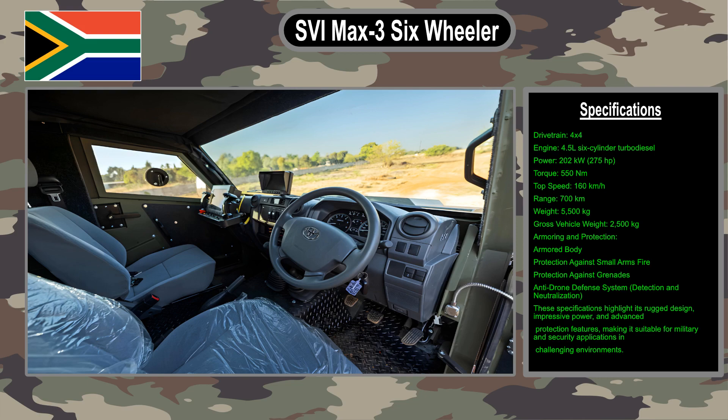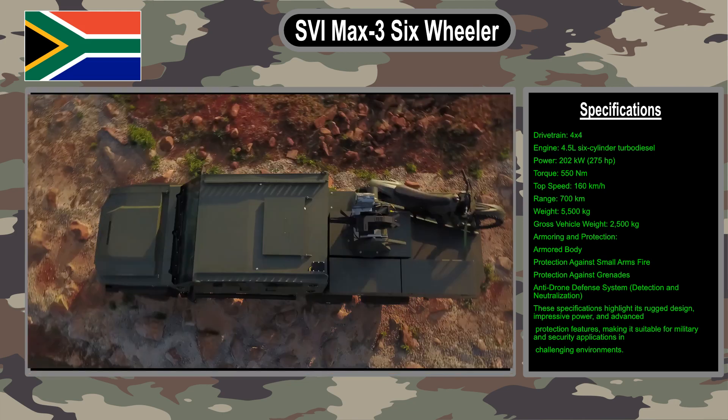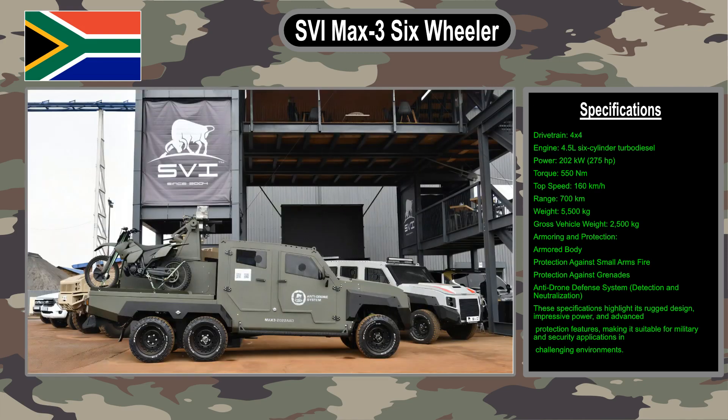The Max 3 six-wheeler is a powerful and versatile armored vehicle well-suited for military and security use in harsh conditions. It is the first six-wheeled armored vehicle made in South Africa, equipped with cutting-edge technology such as anti-drone defense.